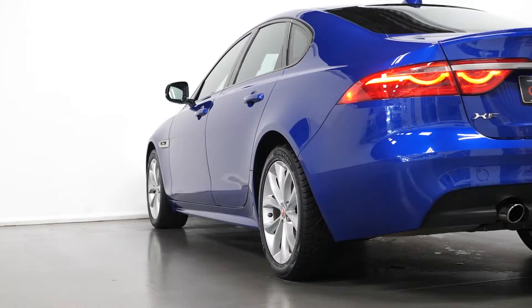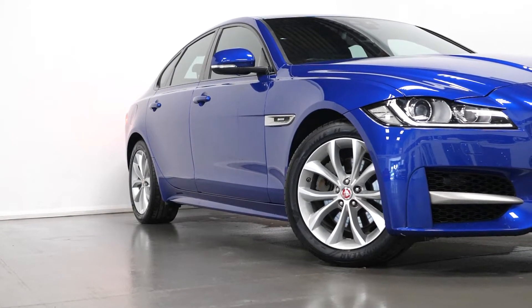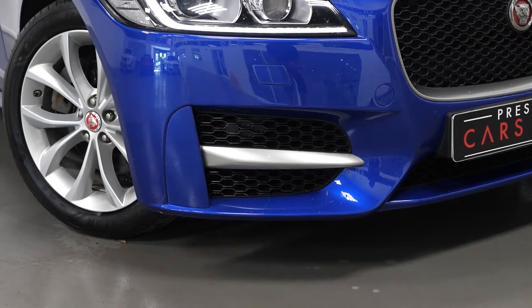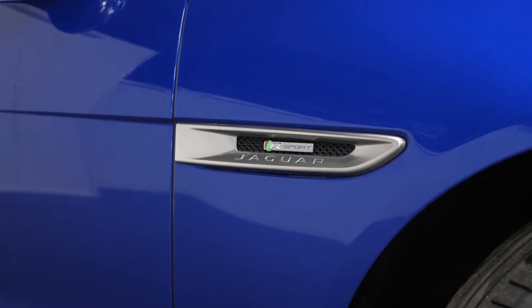Just starting with your exterior. The car is finished in a Cassian blue metallic paintwork. You have the 18-inch 5 split spoke style alloy wheels. You have the black grille with the matte chrome surround along with the matte chrome exterior trim. You have the Jaguar and R-Sport badging on both front wings, the black window surrounds, and your body coloured boot lip.